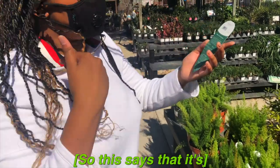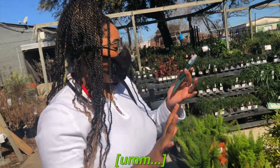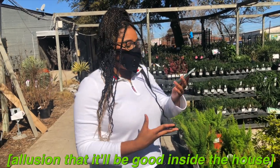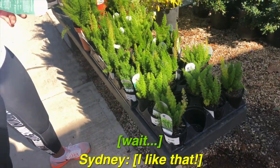Okay, look at this — it says it makes an excellent container plant, so that's really good. Sun to partial shade, so I think that gives the illusion that it would be good inside the house. And it's cute — I like it!